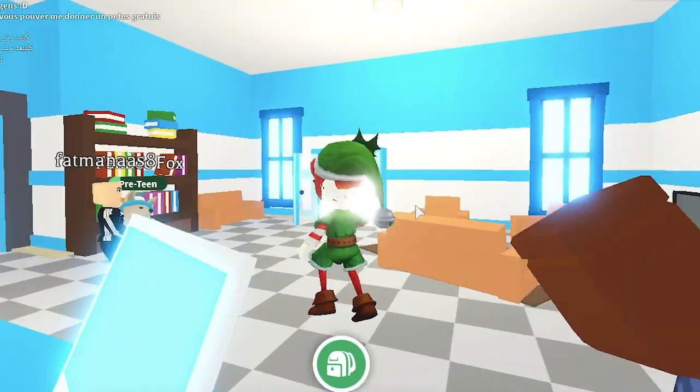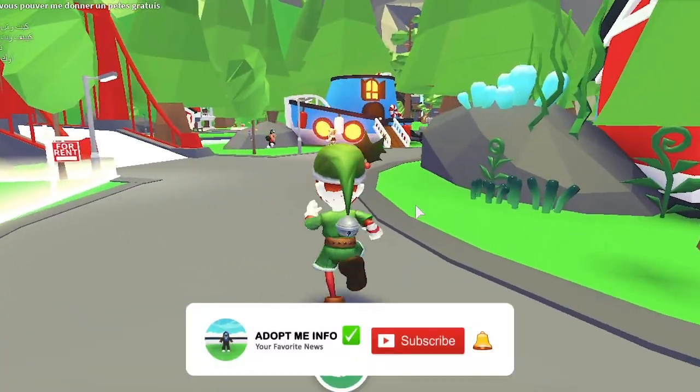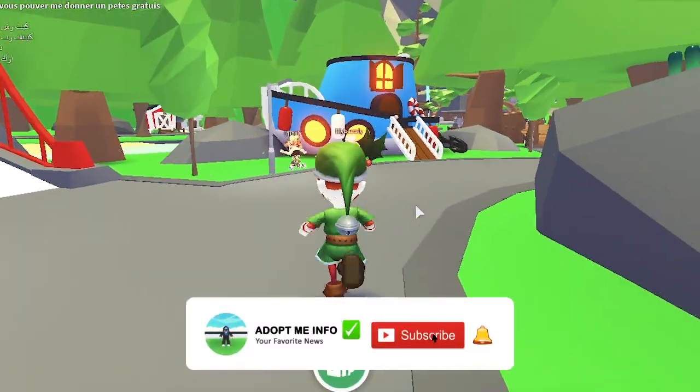This was all about getting a speedboat in Adopt Me. You must definitely try to get this boat, as it is the first boat and the second equipment to use on water — the first was the surfboard — launched in Adopt Me.